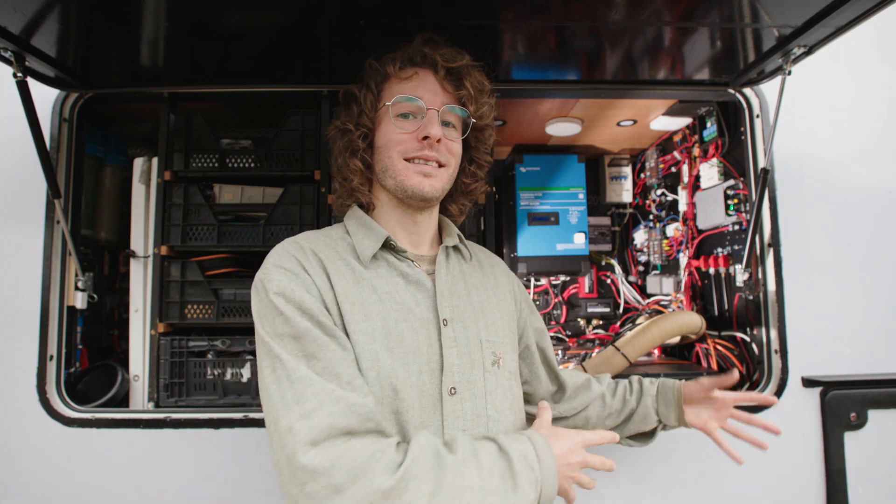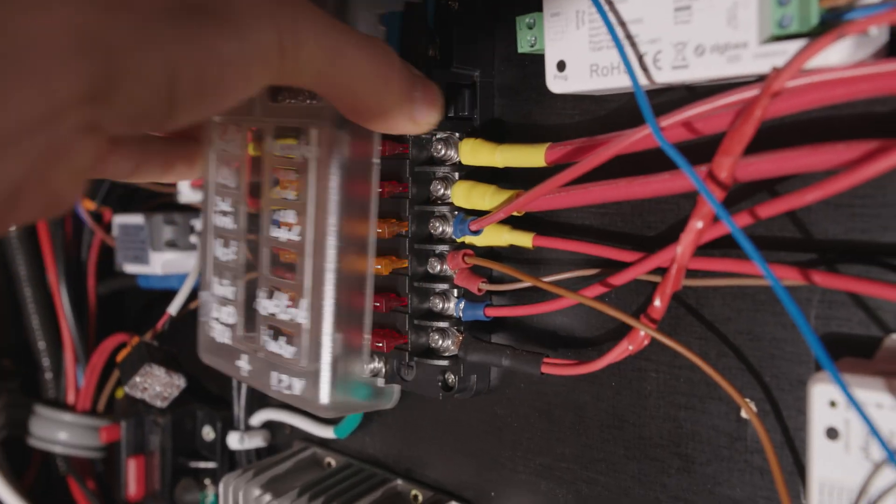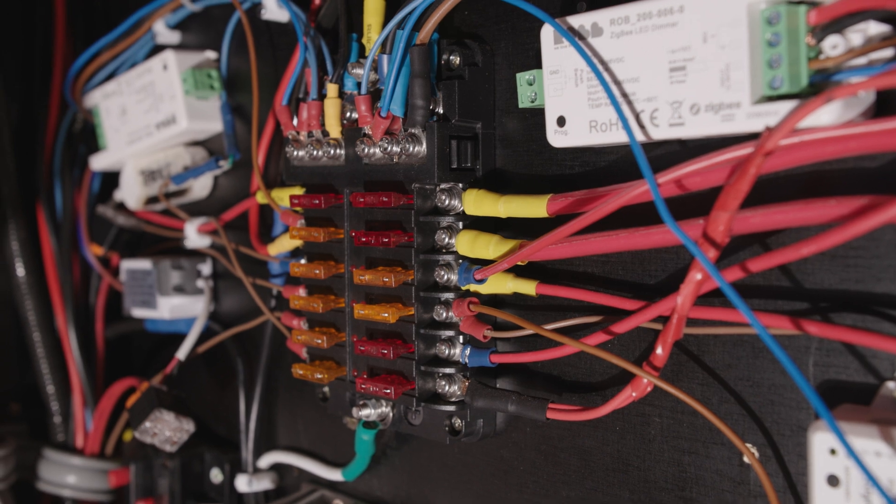We tried to get as many appliances in this van running on 24 volts, because that's most efficient since our battery bank is 24 volts. However, we bought a lot second-hand and not all appliances run on 24 volts — a lot of them run on 12 volts. That's why we have a converter which takes the 24 volts and converts it into 12 volts. Also for one product, the smart home hub, we have a converter that takes 24 volts and converts it to 19 volts.